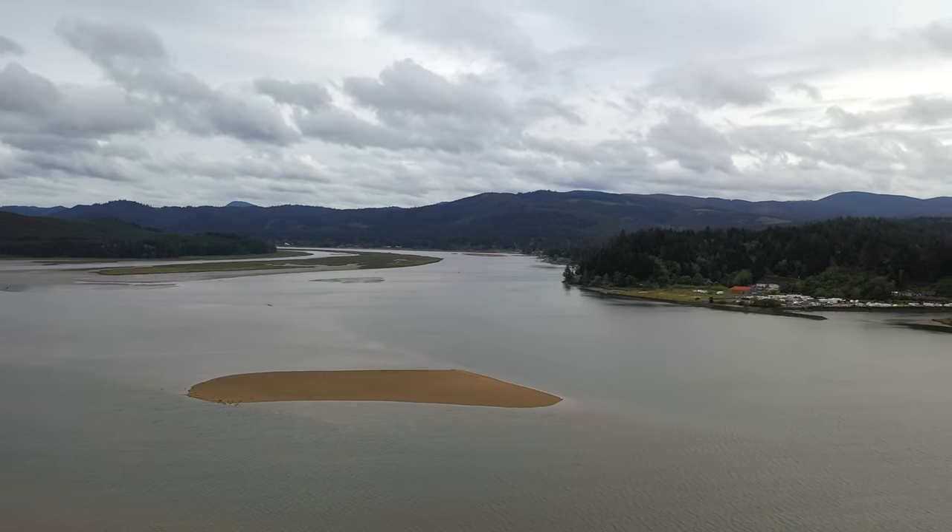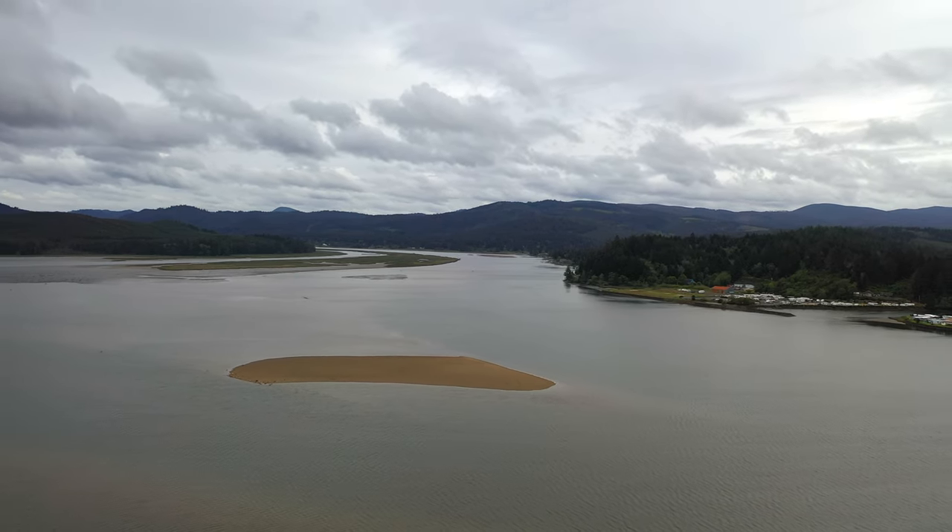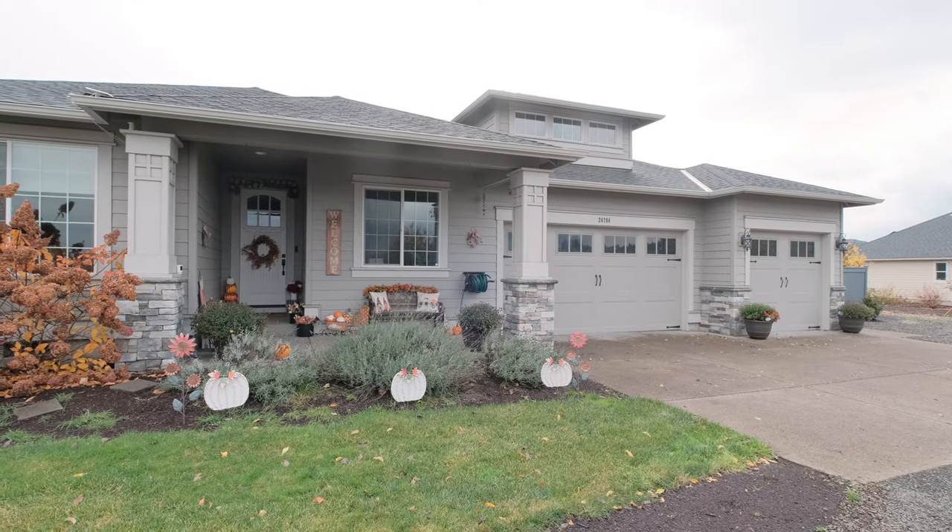Both the Willamette Valley and the coastal mountains offer really nice recreational activities. There's a beautiful golf course about five minutes away called Diamond Woods. Let's go on in and take a look.